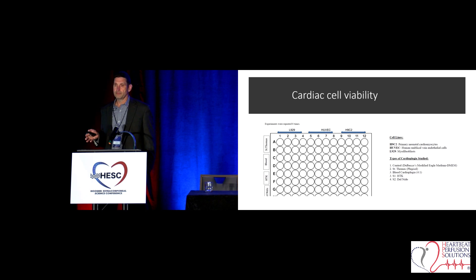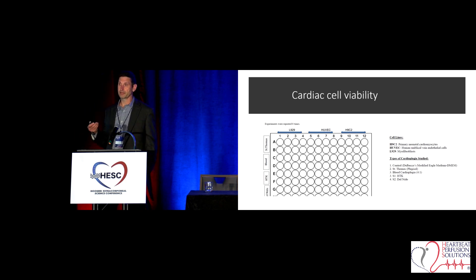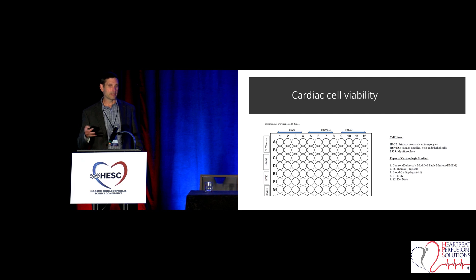He wanted to first look in the laboratory. At his particular institution — a high-volume institution performing about 4,000 cardiac procedures annually — he had all strategies available to him: Custodial, blood cardioplegia, and Del Nido. He wanted to figure out which strategy actually produced the greatest long-term effects for his patients.